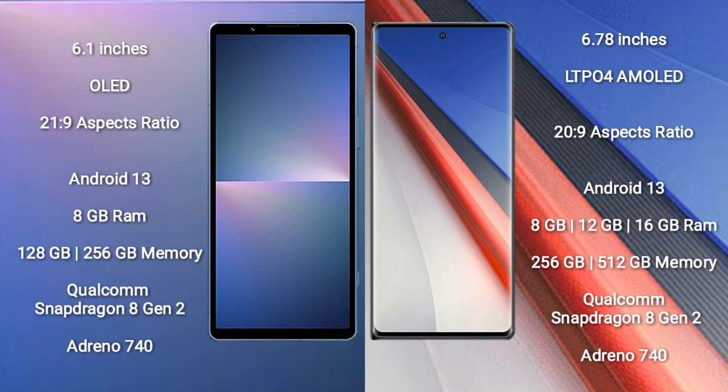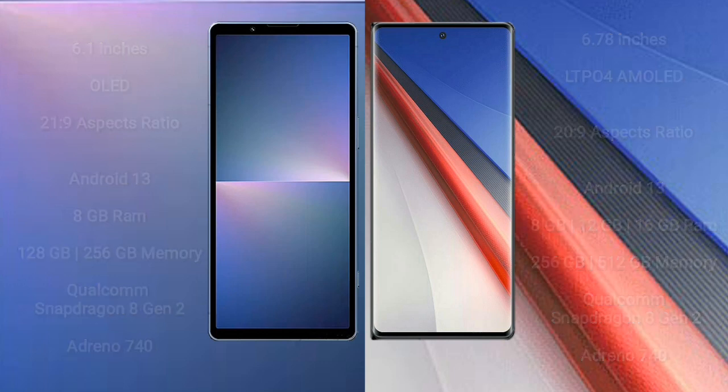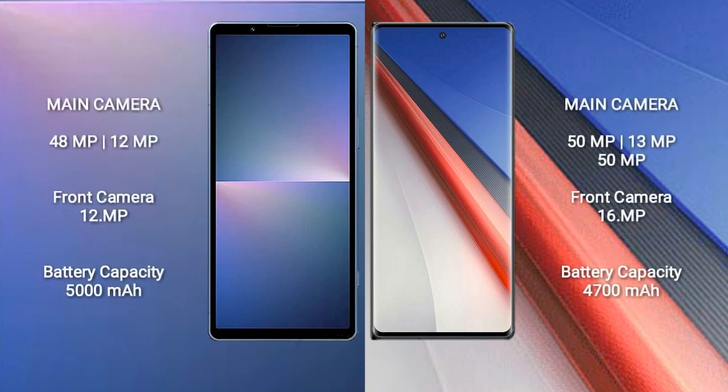Sony Xperia 5 Mark 5 comes with 8GB RAM and 128GB/256GB internal storage, Qualcomm Snapdragon 8 Gen 2 processor and GPU Adreno 740. Vivo iQOO 11 Pro comes with 8GB/12GB/16GB RAM and 256GB/512GB internal storage, Qualcomm Snapdragon 8 Gen 2 processor and GPU Adreno 740.